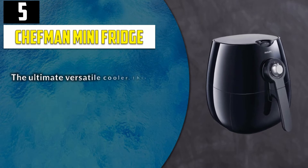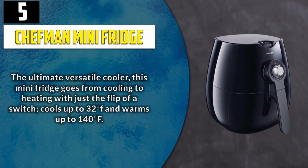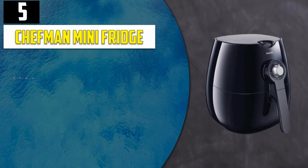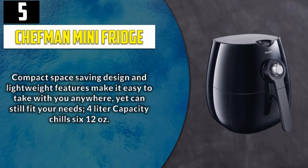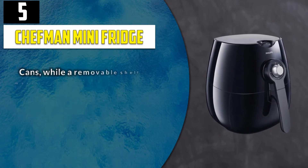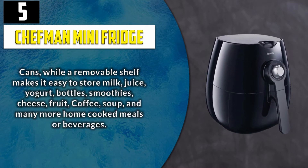The ultimate versatile cooler, this mini fridge goes from cooling to heating with just a flip of a switch — cools up to 32°F and warms up to 140°F. Compact, space-saving design and lightweight features make it easy to take anywhere. 4-liter capacity chills 6–12 ounce cans, while a removable shelf makes it easy to store milk, juice, yogurt, bottles, smoothies, cheese, fruit, coffee, soup, and many more home-cooked meals or beverages.